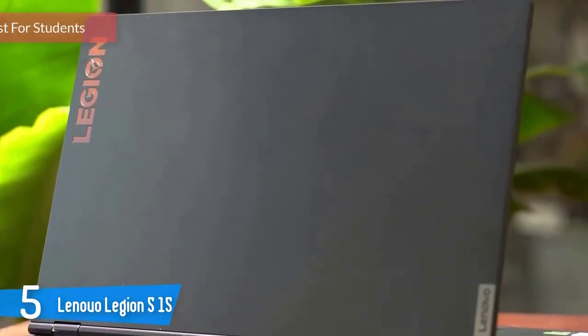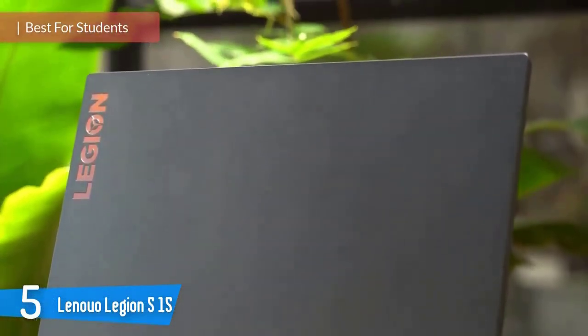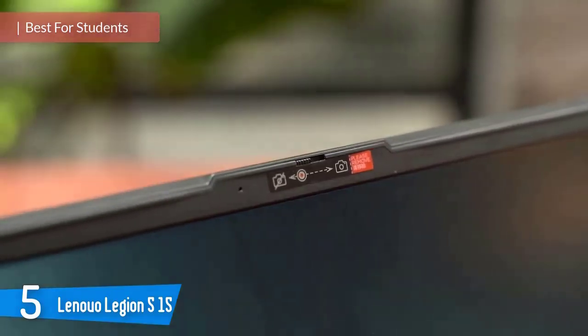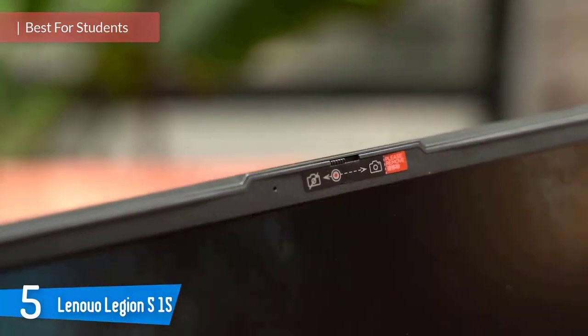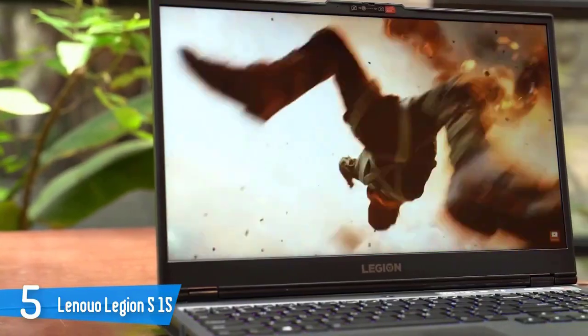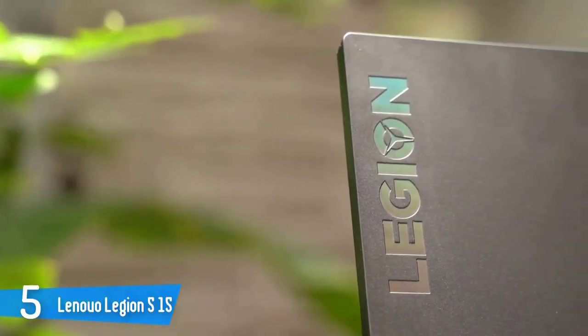Lenovo Legion 5-15. Lenovo rebranded its mid-range and high-end gaming laptops line into the Legion line a few years back, and we've always been great fans of the Legion models. The Legion Y530 in particular were formidable entries in 2019, and for 2020 the Legion 5 takes the line to newer heights.